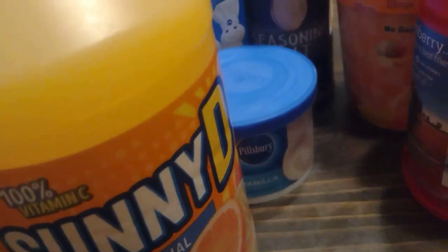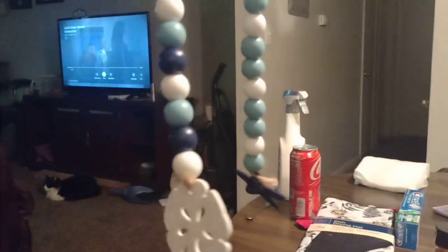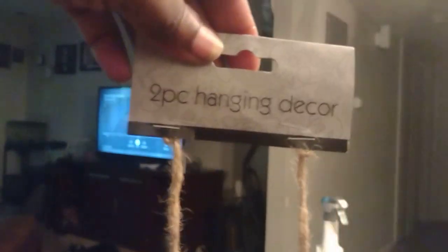I got this garland with sand dollars and starfish — those are my jam. I'm going to put that in the bathroom because my bathroom is nautical themed.